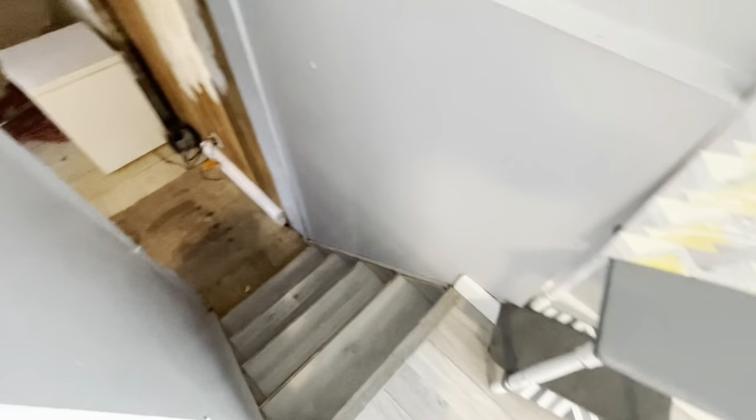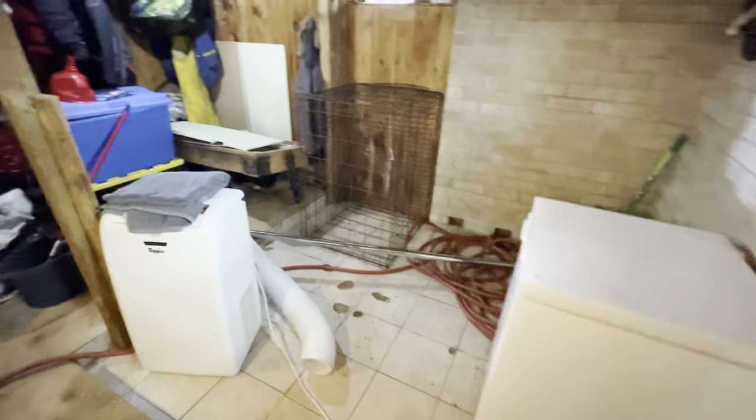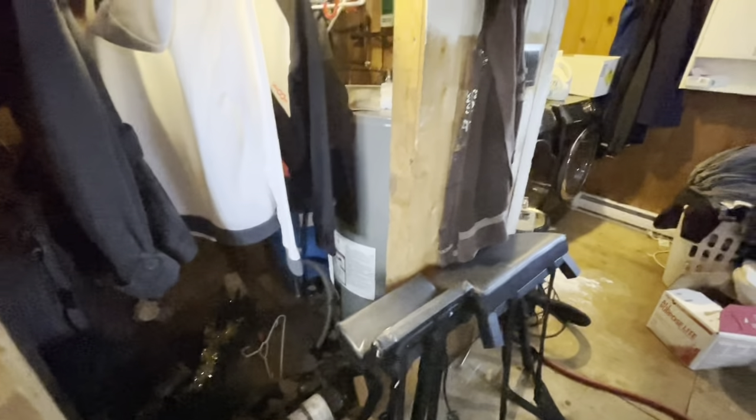The lower level is a storage room and laundry area. You've also got a crawl space which contains the pump for the water system and the furnace.